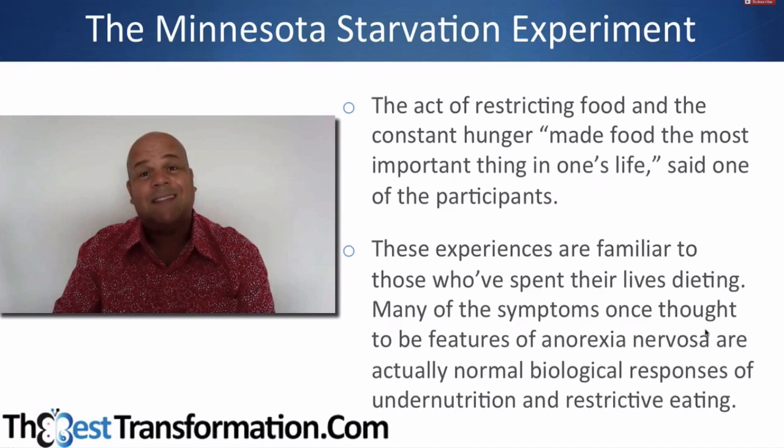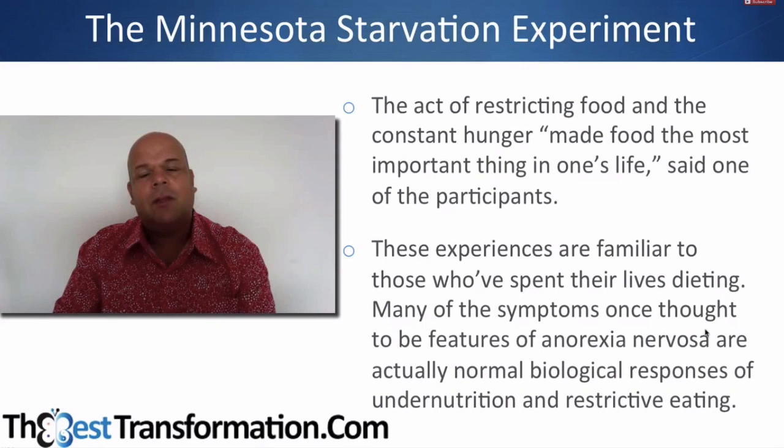These people were tested for a benchmark period to confirm they were psychologically sound, and they developed all of these symptoms once the calories were reduced.